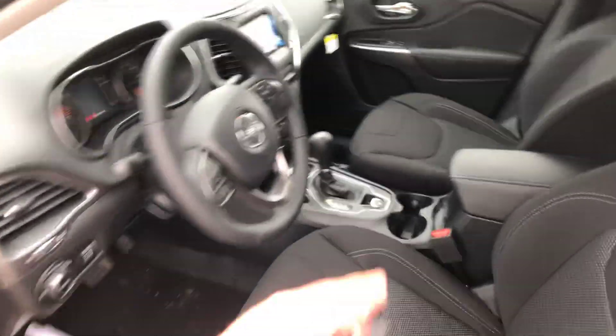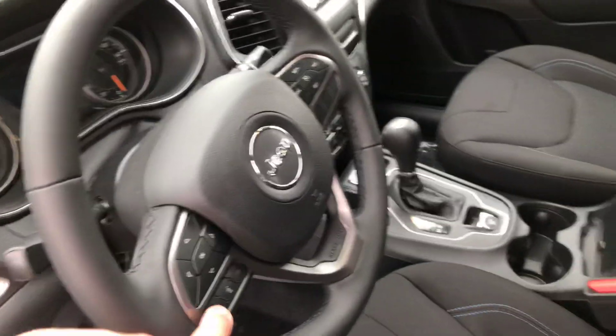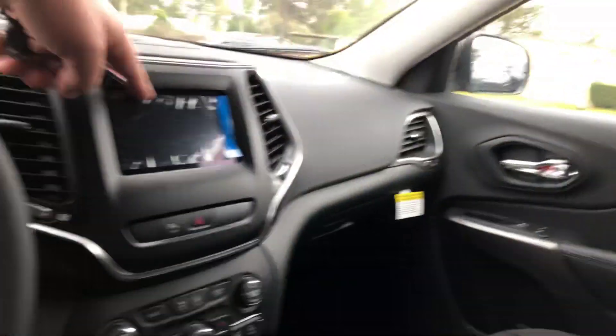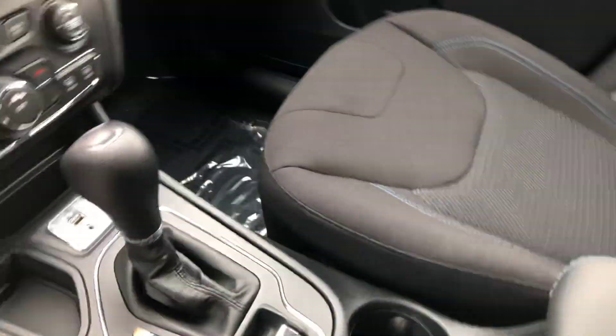Looking at the interior, you're going to have your black interior, automatic windows, your cruise control on the steering wheel, your touchscreen radio — all the bells and whistles you've come accustomed to in a modern vehicle: auxiliary cord, USB, the whole nine.